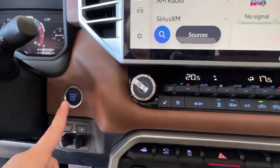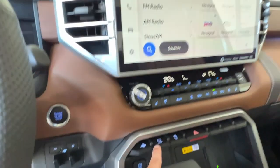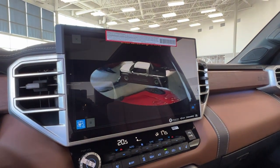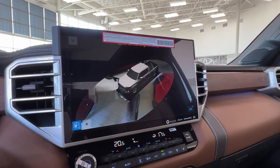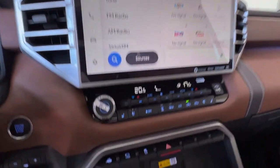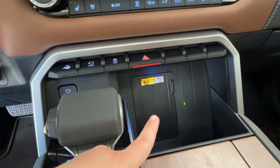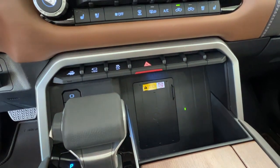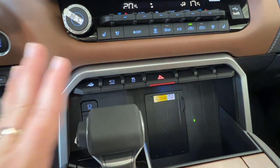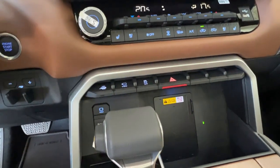Next to this is your push start ignition with trailer controls both underneath and on the side. This button lets you see your full surround view cameras — give it a press and it'll show you the full view of everything around you so you have no blind spots. Next to that is your traction control and four ways, and then we have this little black rectangle with a glowing green dot — this is a wireless charging pad for all compatible devices. It keeps your phone upright so you can see what's going on without losing any charge during your trips.